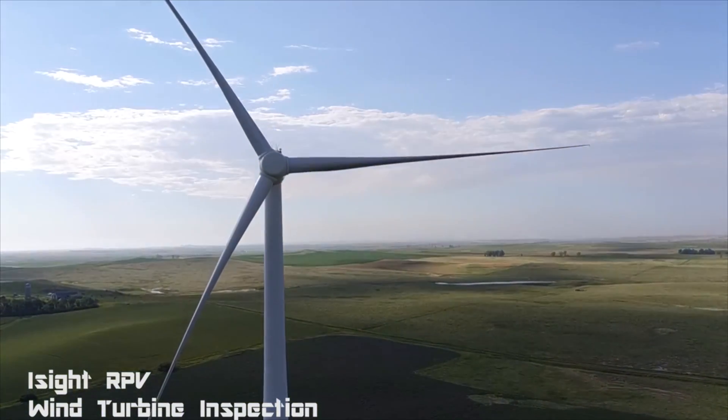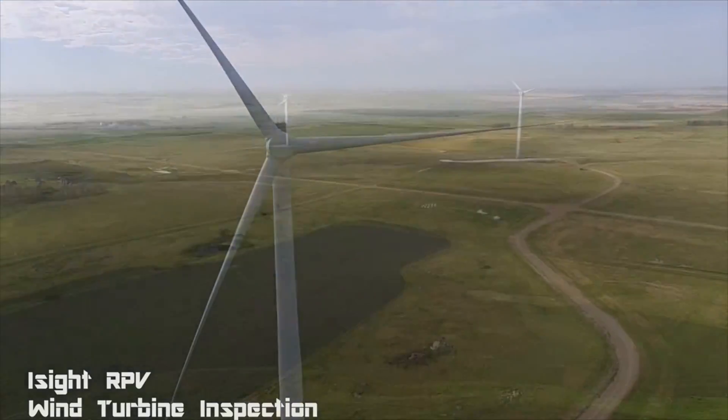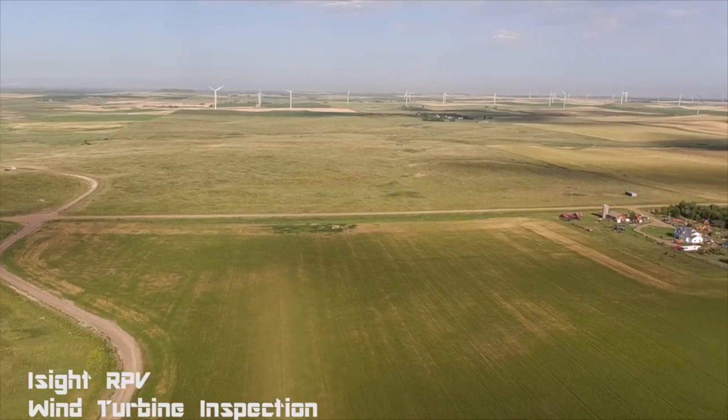EyeSight RPV Services, a growing company at UND's Center for Innovation, is using cameras mounted on drones to change the way wind generators across the country are inspected.